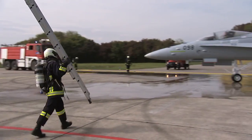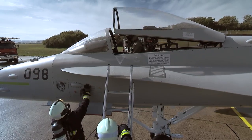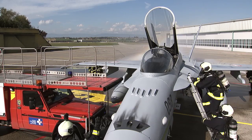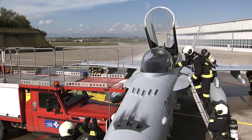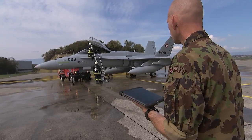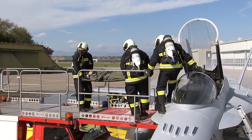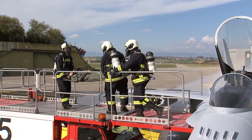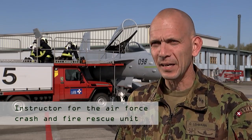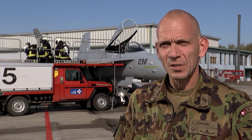Pilot rescue is such an emergency — it's precisely where the model provides more training options than a real aircraft. Delicate processes inside the cockpit, such as securing the ejection seat, can be practiced safely under the instructor's watchful eye, an unthinkable undertaking with a real F/A-18. This system allows exercises to be carried out autonomously at any time, independently from regular flight operations.